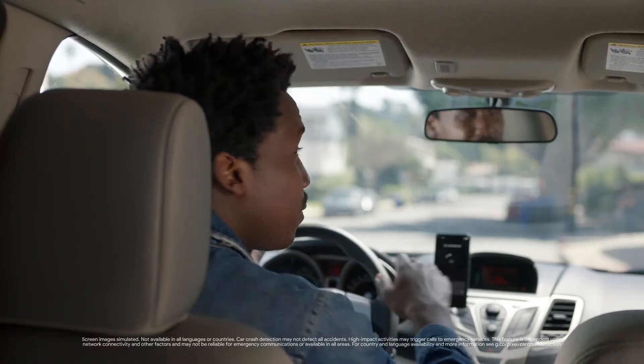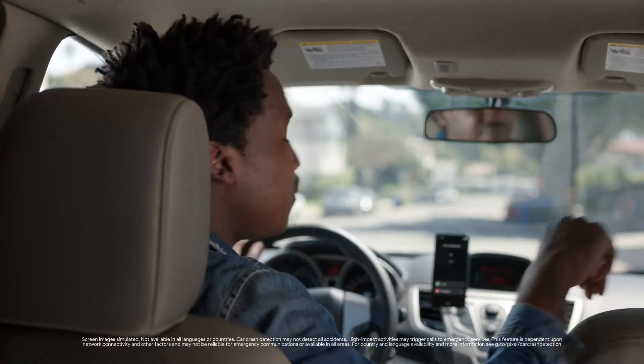Bet you didn't see that coming. Good thing the Pixel 5a can tell when you're in an accident and call for help. Car crash detection.